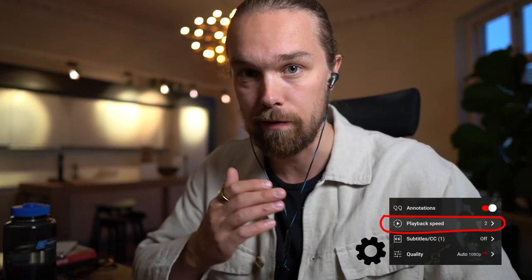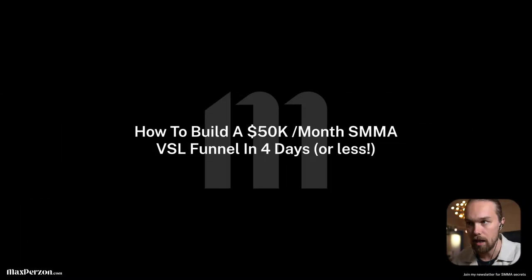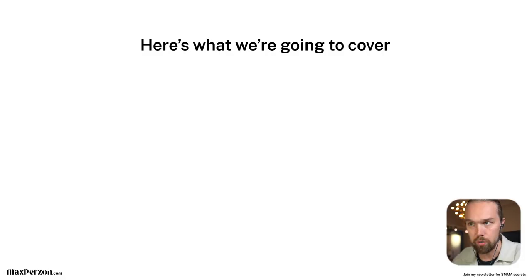Before we dive in, make sure that you watch this video in double speed if you want to save yourself some time. These videos are pretty long and value-packed. So we're inside of my computer right now and I'm going to go over a presentation. Let's just dig into it.